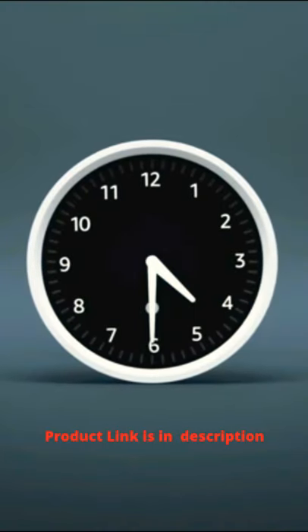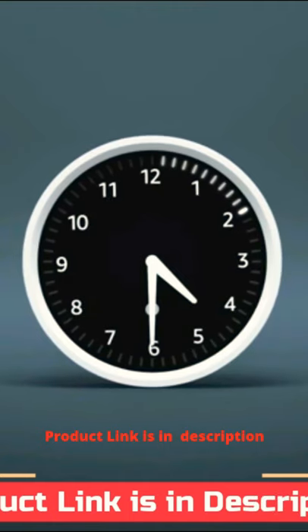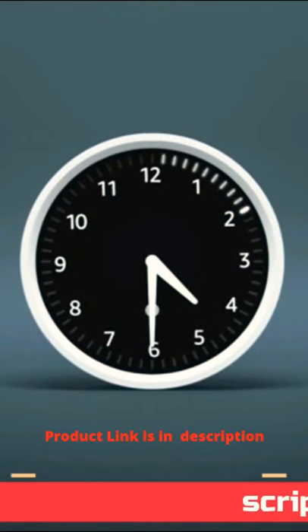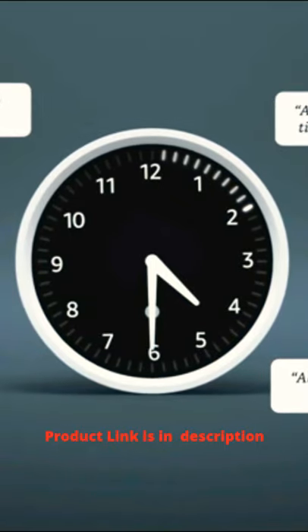Alexa, set cookie timer for 10 minutes. Cookie timer, 10 minutes, starting now. Say hello to Echo Wall Clock. The Echo Wall Clock helps you see one, or all of your timers, at a glance.